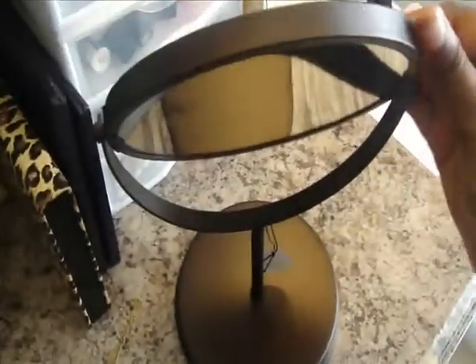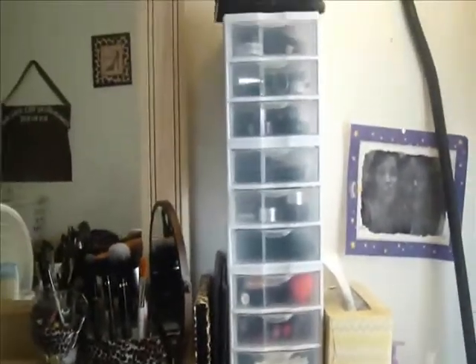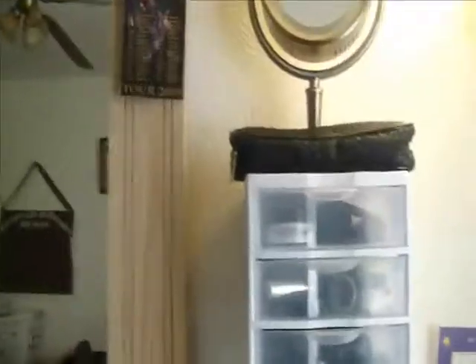This mirror I just got from Walmart — it was $10. It has the magnifying side. Here's my old mirror — it was a light-up one but I broke it. It was $15 from Walmart, I think. Just the brush holder. And here's all my storage — I don't know if you can see, but it's like nine drawers full of stuff, and I'm going to start from the top.